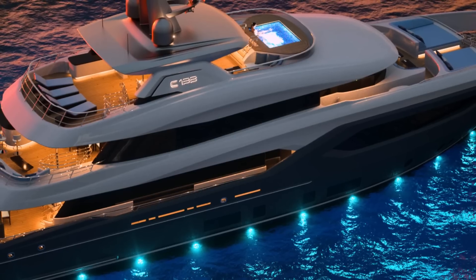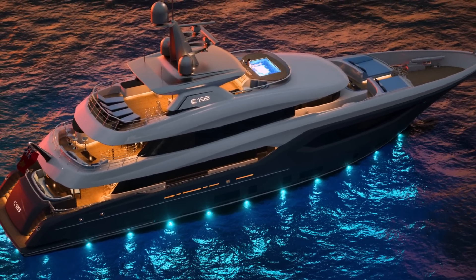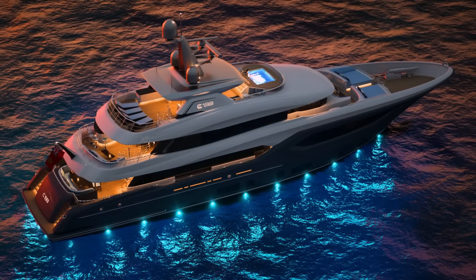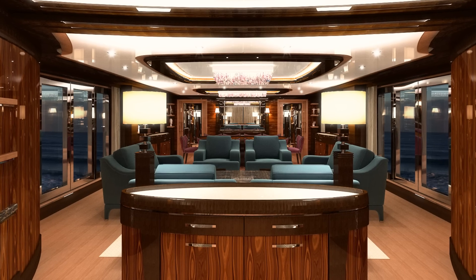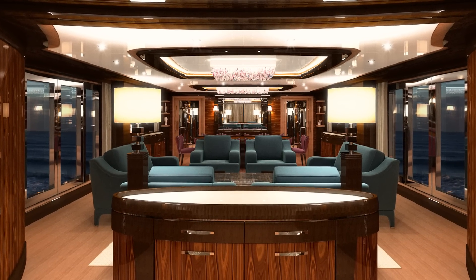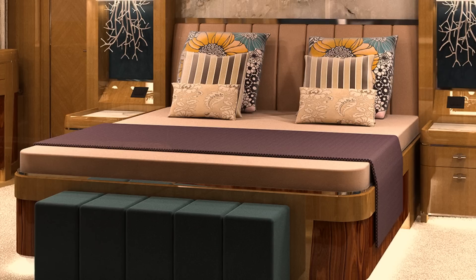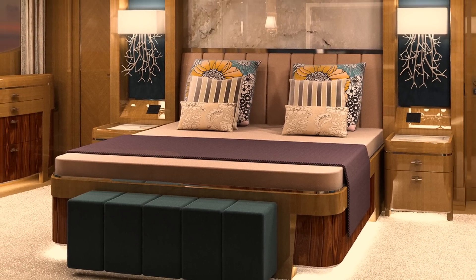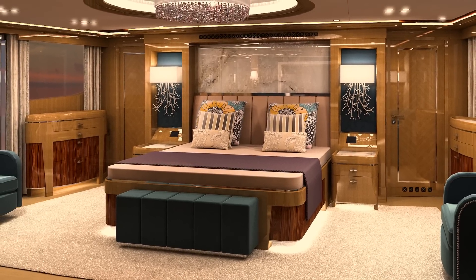The styling of this yacht is very eye-catching and worth talking about. Born from the talented pen of Raymond Langton Design, and with naval architecture from Diana Yacht Design, Conrad themselves may not be so well-known yet, but they're certainly working with some of the greatest names in the industry. The yacht's interiors look sensational too, employing a blend of various colors and materials in her guest areas, master stateroom, and four guest staterooms.